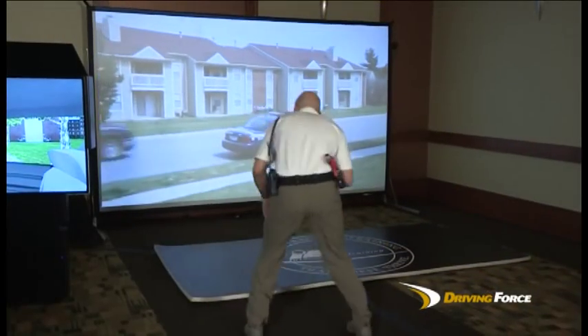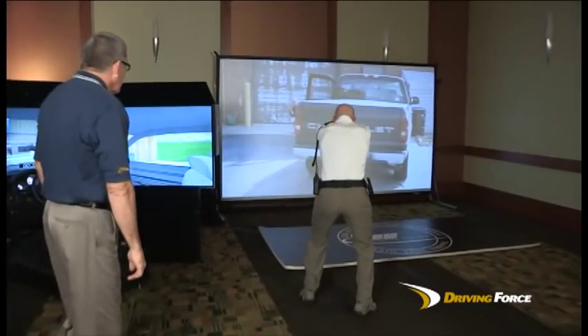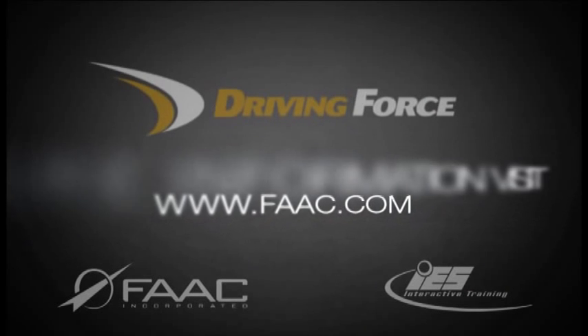Through the integration of the two systems, instructors can create levels of intensity and realism that better reflects the skill sets necessary for contemporary, professional, and successful law enforcement.